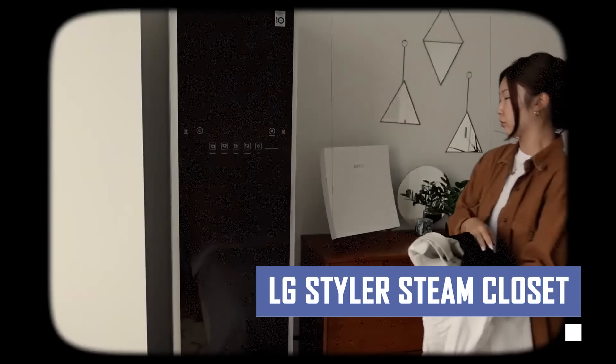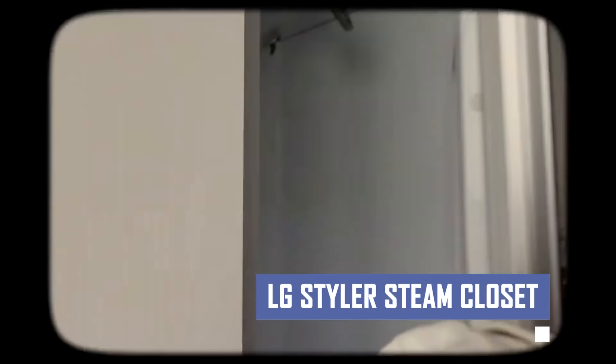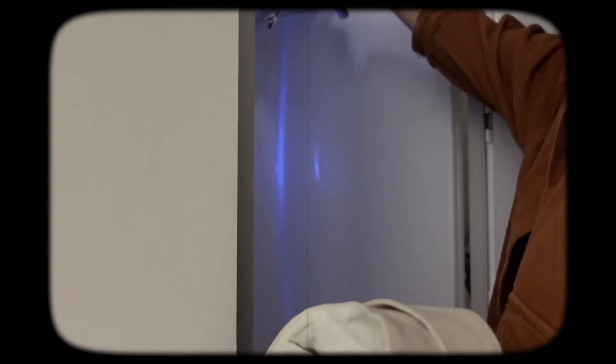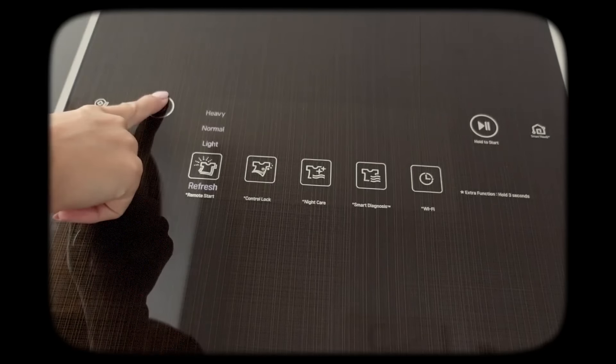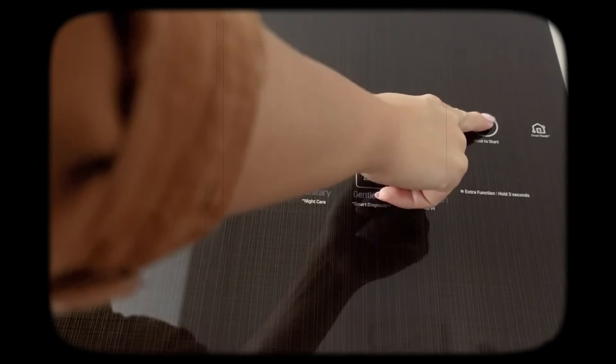Tired of ironing? This appliance uses the power of steam to gently refresh your garments, eliminating odors, wrinkles, and even dust mites. No harsh chemicals, no traditional washing necessary. The LG Styler is perfect for keeping your delicate suits and down items looking their best, so you can spend less time worrying about laundry and more time being fabulous.